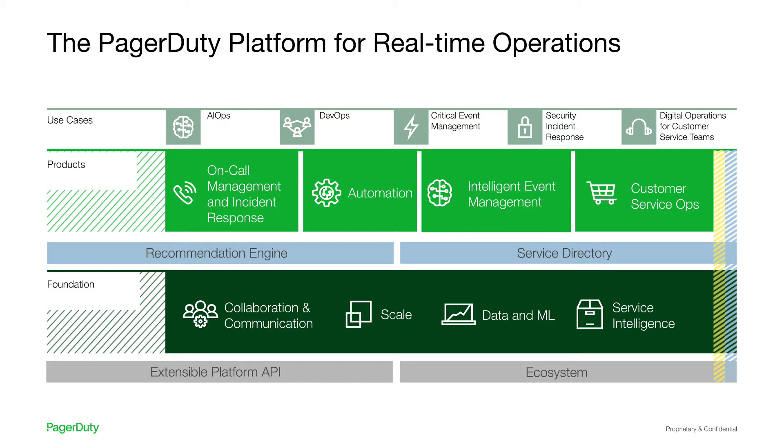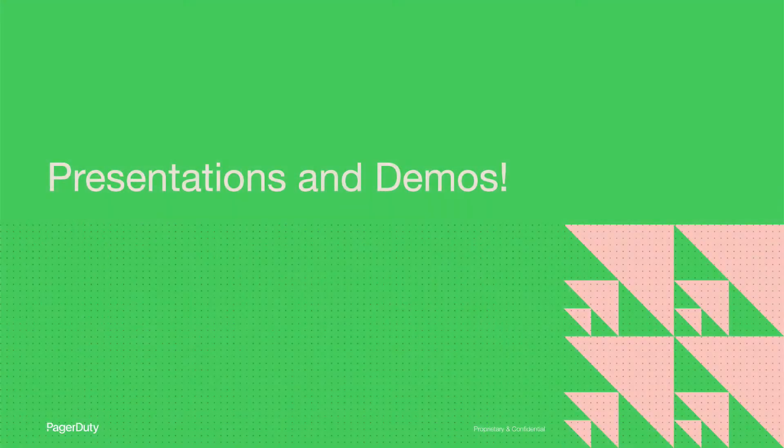PagerDuty's broad applicability spans from AIOps, DevOps, and critical event management, to security incident response and digital operations for customer service teams, and much more. Our products range from on-call management and incident response, to automation, intelligent event management, and customer service ops. The platform is built on a strong foundation that scales with your organization. We strive to improve collaboration and communication, help reduce alert noise with machine learning so you can quickly focus and address issues, and help model your infrastructure with a service directory that delivers the extra context needed to understand the full scope of impact and take the right actions to remediate issues and mitigate impact to customers and the business.